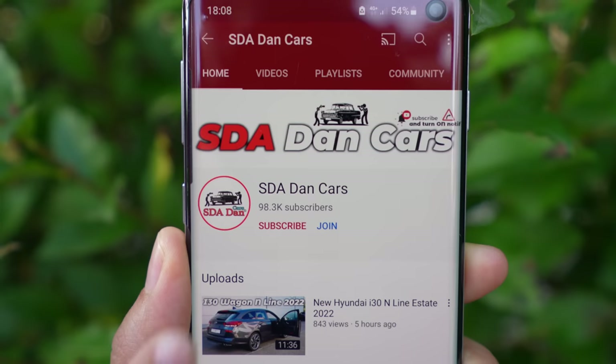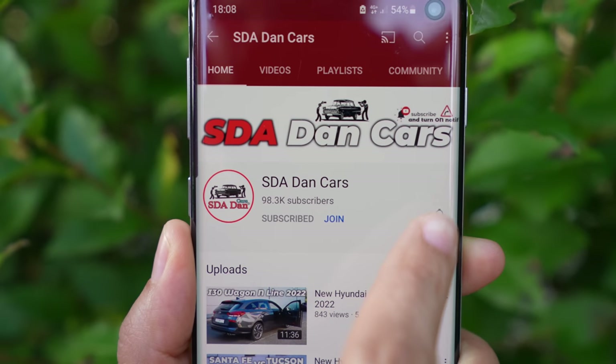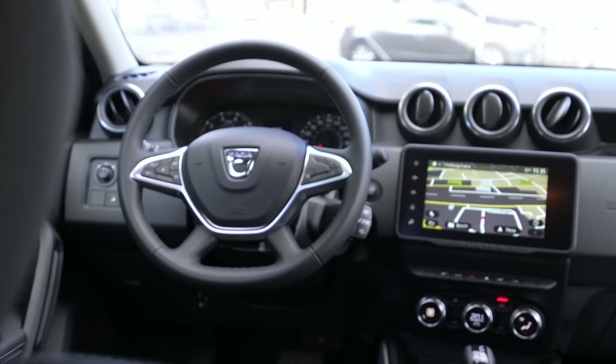Stay with me until the end of the video if you want to find out everything about this new Dacia Duster. If you're new on my channel, just click the subscribe button to see all the new videos, reviews, test drives, and everything about cars.